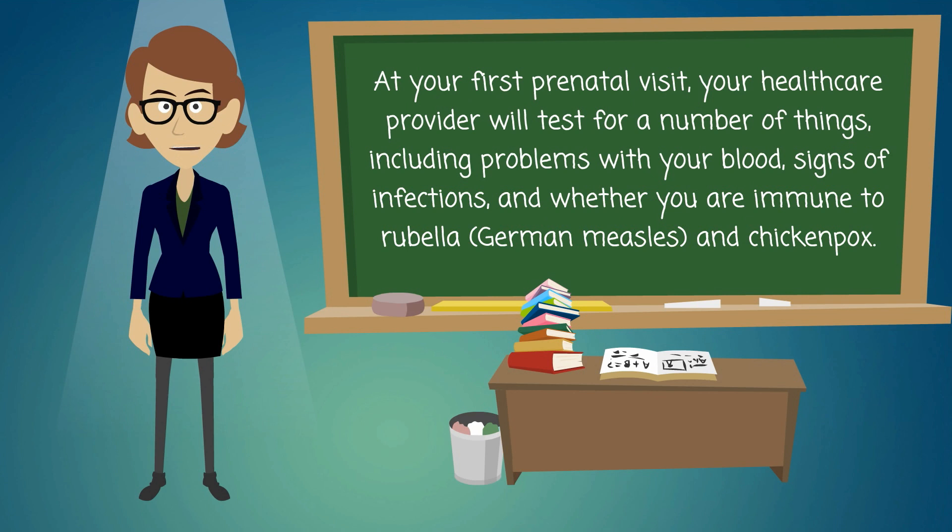At your first prenatal visit, your health care provider will test for a number of things, including problems with your blood, signs of infections, and whether you are immune to rubella.